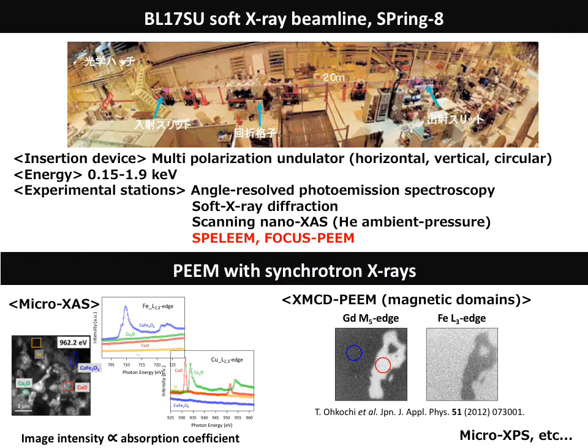As you know, when PEEM is combined with synchrotron radiation, you can get information equivalent to XAS, because the amount of emitted photoelectrons are proportional to the absorption coefficient. By using this feature, you can obtain chemical distribution, valence states, and magnetic information element-selectively and with high spatial resolution. By selecting electron energies, you can also perform X-ray photoemission spectroscopy at microscopic regions of interest.